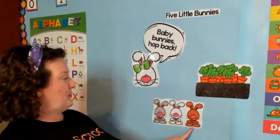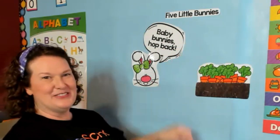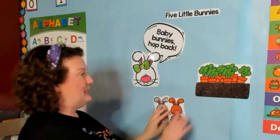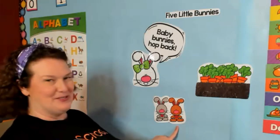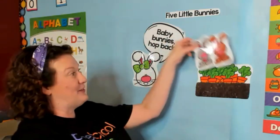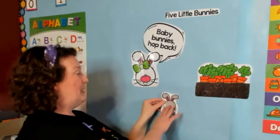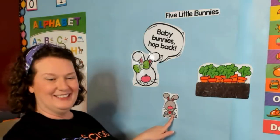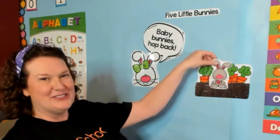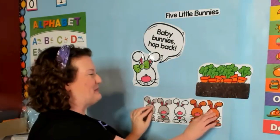Three little bunnies on Easter day hopped to the carrot patch far away. Mama Bunny said, 'Baby bunnies, come back!' But only two little bunnies hopped back — one, two. Two little bunnies on Easter day hopped to the carrot patch far away. Mama Bunny said, 'Baby bunnies, come back!' But only one little bunny hopped back — one. One little bunny on Easter day hopped to the carrot patch far away, and all of her little bunnies came back: one, two, three, four, five!